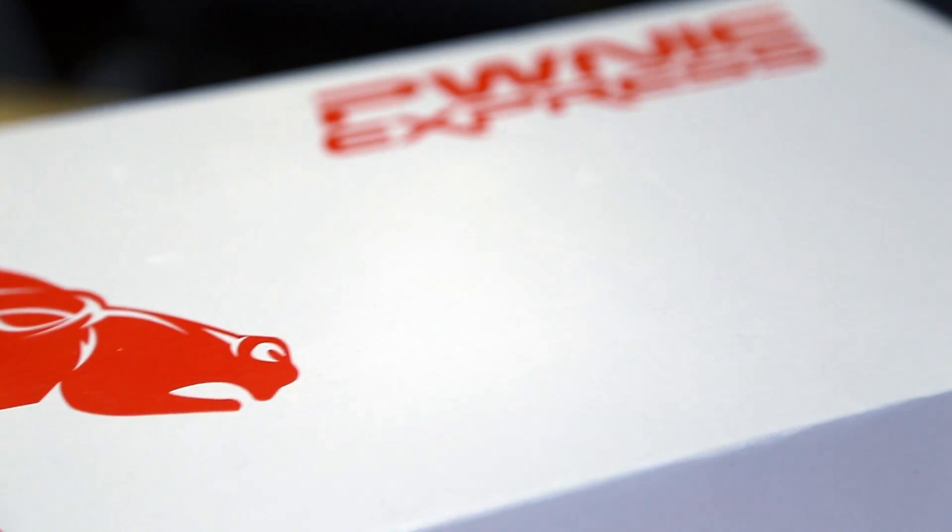Logic Supply is not simply a box maker. Our customers come to us and rely on us for hardware engineering services, OS imaging, logistics, packaging, and branding services as well.